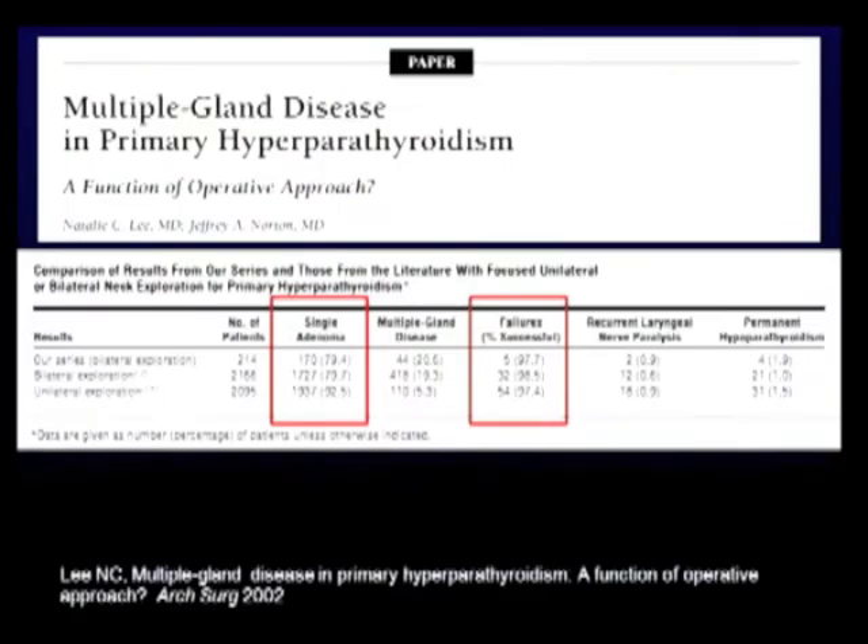This is my first slide to introduce something I call the conundrum. Multiple gland disease — is it a function of operative approach? Here's some data: if you do a bilateral exploration, the rate of single adenoma is 80%. If you do a limited exploration, the rate of adenoma is 92.5%. Yet the success rate is the same for both approaches. How can that be?